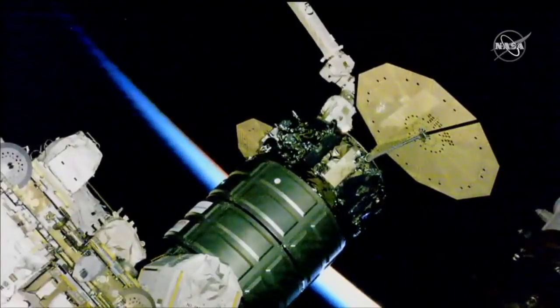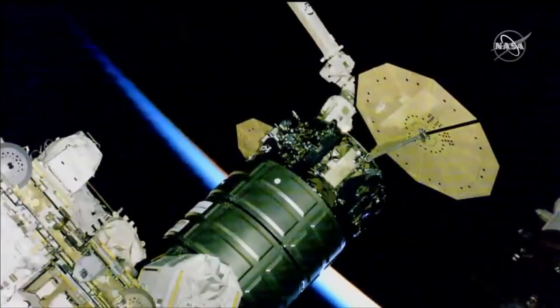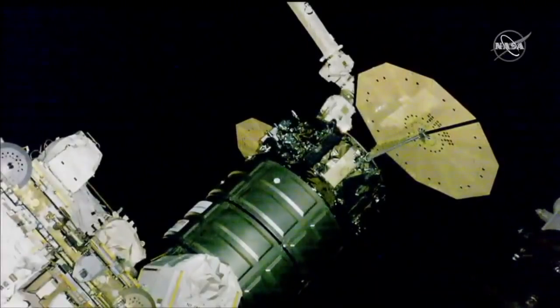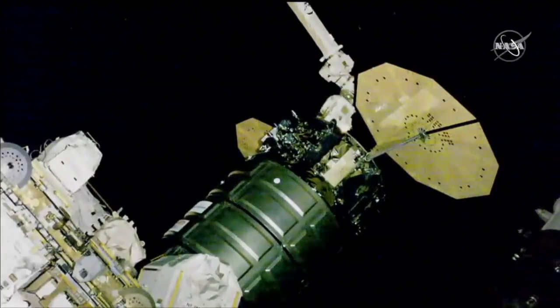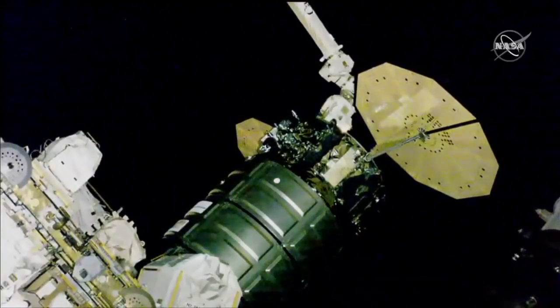Those bolts are currently driving. Once tightened and complete, the birthing of Cygnus will be complete to the International Space Station. We've just received confirmation that all 16 bolts are now tightened and secured. Birthing occurred at 6:31 a.m. Central Time while the space station was 250 statute miles above eastern China.